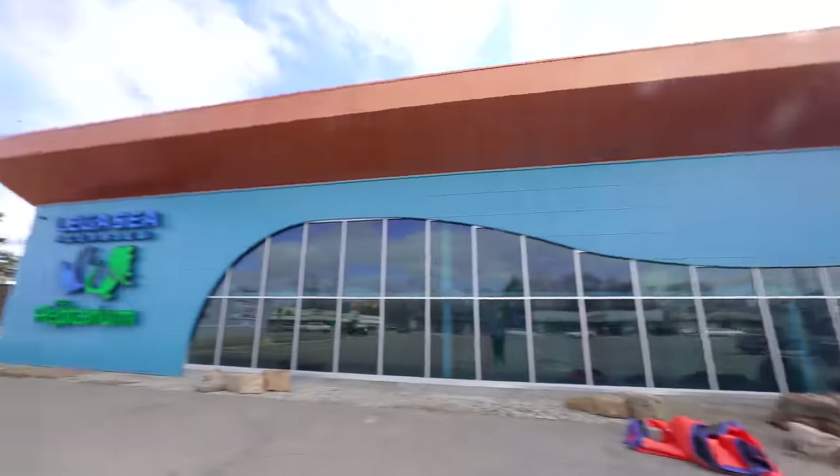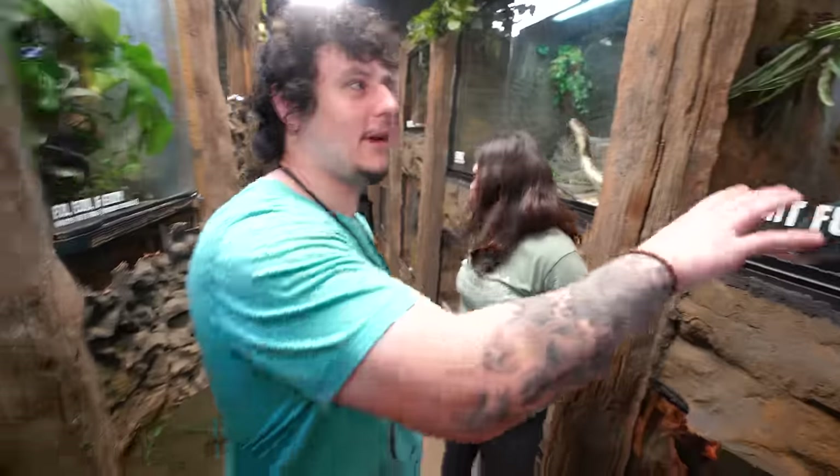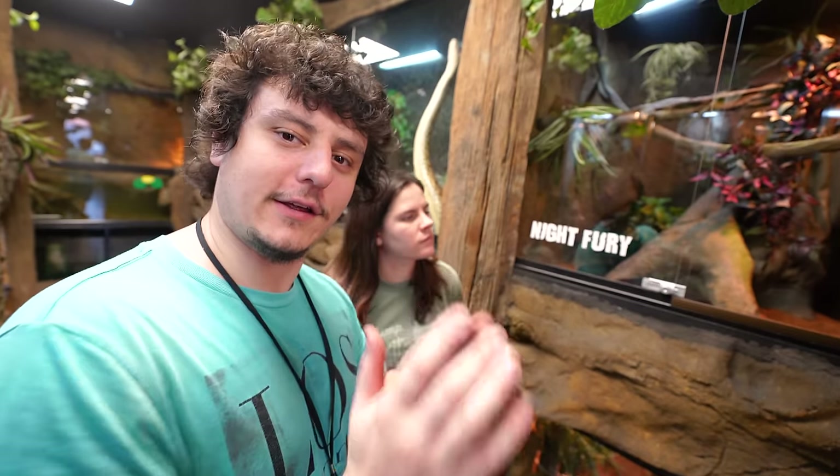I'm heading back to the Reptarium because I hear they moved another animal into an enclosure. Night Fury is in this enclosure now — same size as his old one, a little more wall space because his old one had a slight concave. I really like the way these branches look. Pongo the coatimundi is a really great animal but not good for handling with the public — he would strike at the glass sometimes, was twitchy. We like to have animals here that we can hand off to the public, so I decided to be proactive and switch them out.